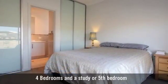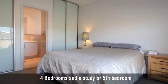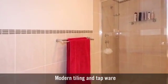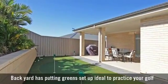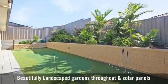It has four bedrooms, the main with an ensuite and walk-in robe, and two bathrooms, with the main featuring a bath, a family-friendly backyard, and beautifully landscaped gardens throughout.